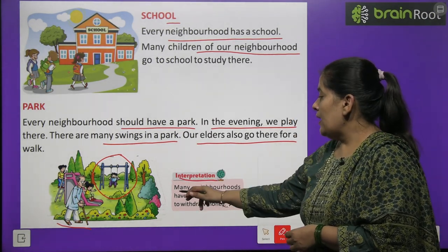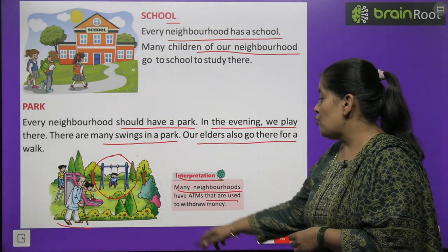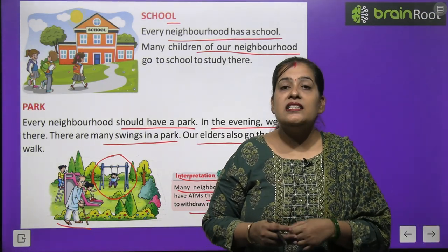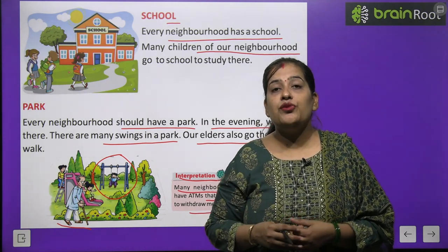Many neighborhoods have ATMs that are used to withdraw money. ATM machines are used to withdraw cash.